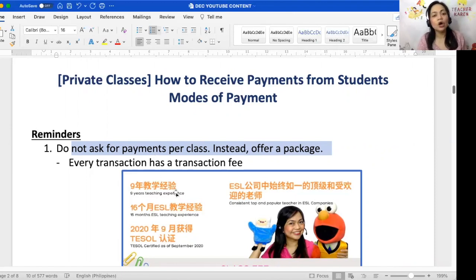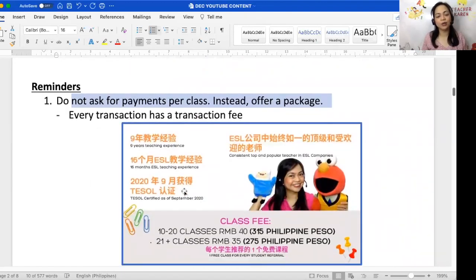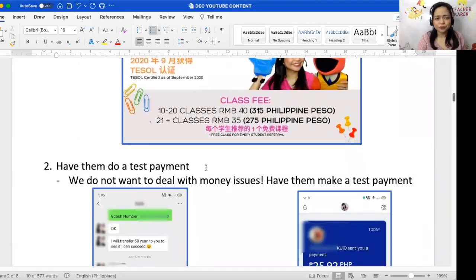Instead, offer a package. For example, for 10 to 20 classes it's 40 RMB or 315 Philippine pesos, and for 21 classes and above it's 275 Philippine pesos or 35 RMB. Because it's a package, when they pay for 20 or more classes they'll only be charged a single transaction fee, making it much more practical.